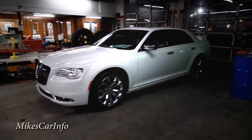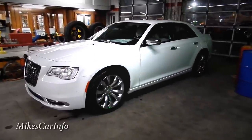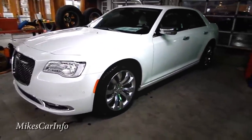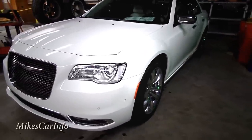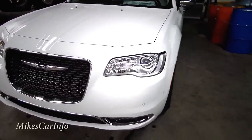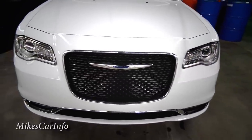I'm glad this is a white car because it really shows the contours of the vehicle well. This is a very well-equipped vehicle — it's a 300C — and the front is pretty awesome.